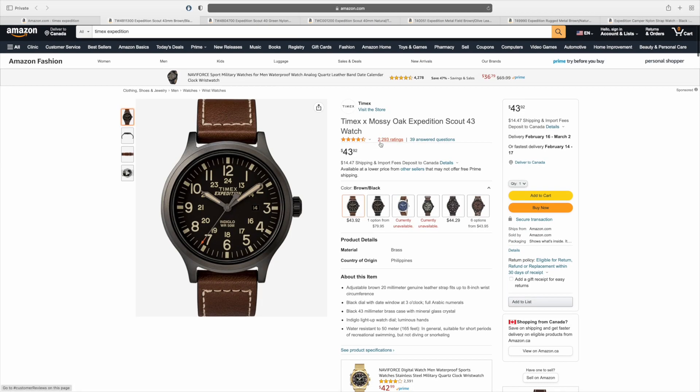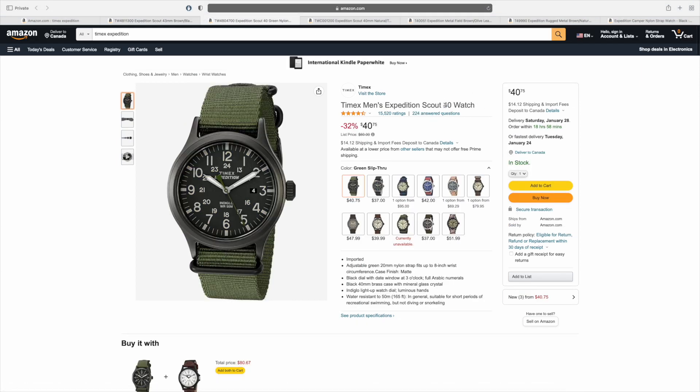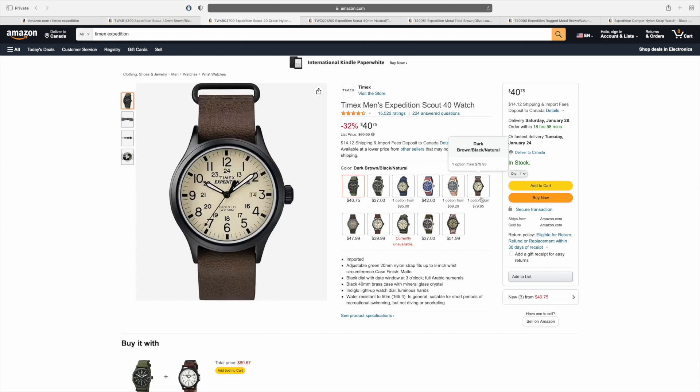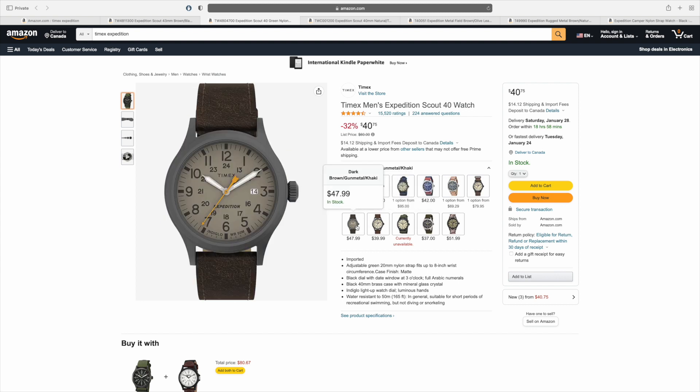Now let's say $300 is a little bit too much for you, even $100 is a little bit too much. I have another suggestion: the Timex Expedition. These are quartz watches, but you have so many different choices in terms of case sizes, case shapes, and dial styles and colors. You can go between something like $30 and $120 depending on which style appeals to you. For around $30 to $50 you can't go wrong with a Timex — it's a classic watch, it's reliable, it will get the job done.